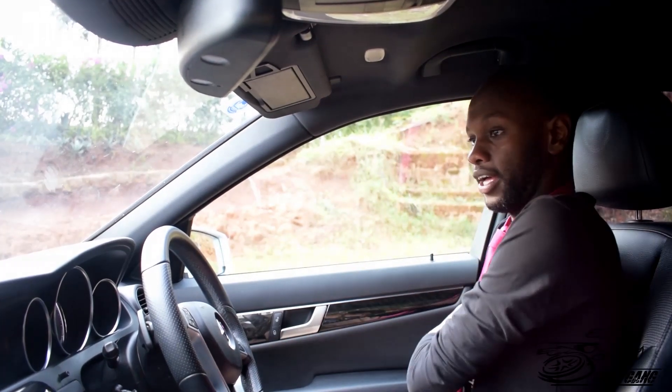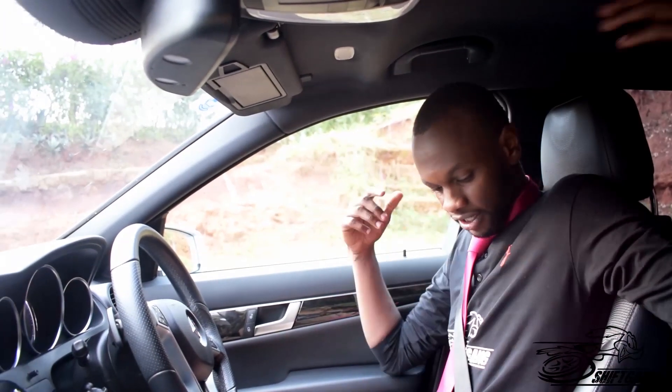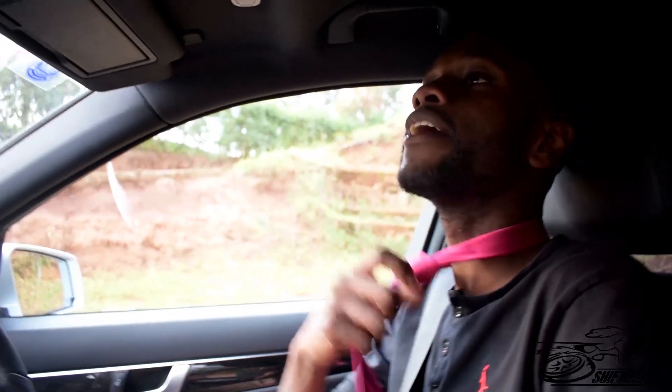That being said, let's drive the car. The first thing you'll realize when you turn it on and wear your belt — your belt adjusts itself. Let me show you what I mean. You wear your belt and it still fits you perfectly. I love this. Hapa mtu anaweza shinda the whole day. It adjusts and fits you well — it doesn't waste your time. Yes, we are good to go.